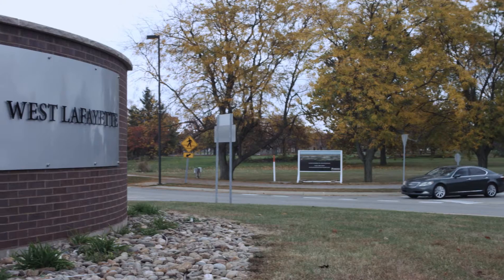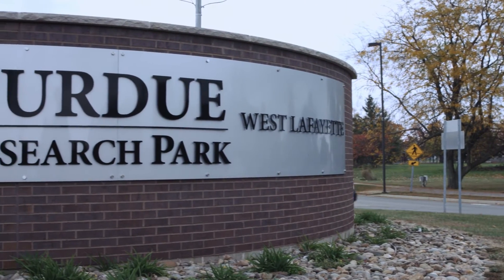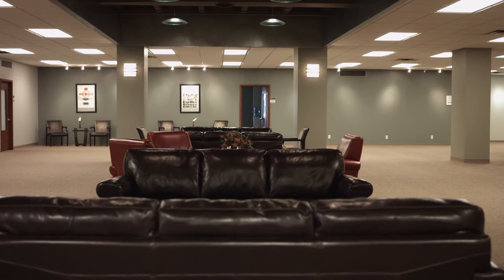My name is Jim Moray. I have a PhD in Biochemistry from the California Institute of Technology. I'm currently Chief Executive Officer and Director of Research at Morneuco, located in the Purdue Research Park in West Lafayette, Indiana.